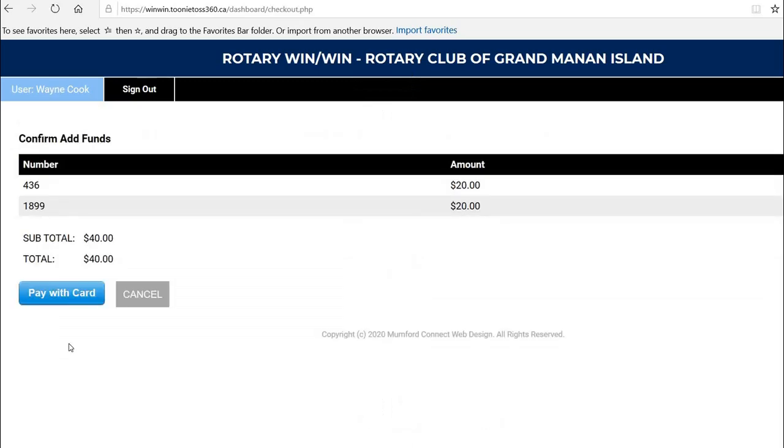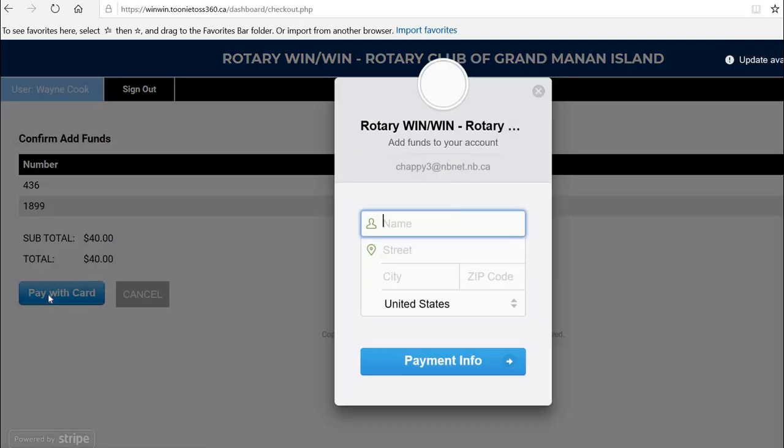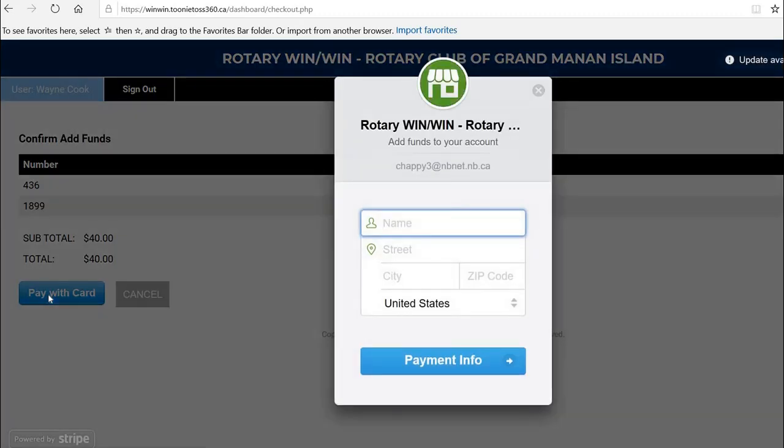Click the Continue button and pay with card. The way that you pay or put money on your account is with a credit card or a debit card that has that capability. So the name, the street, Grand Manan, and Canada.